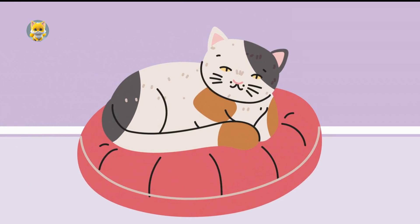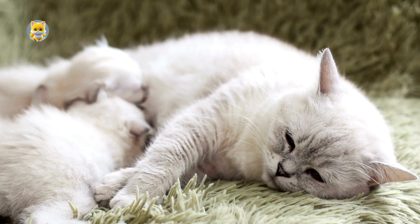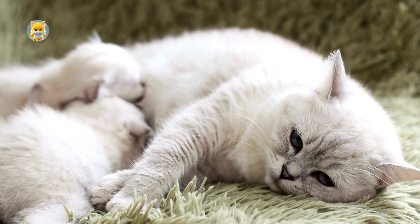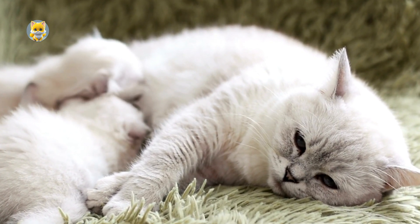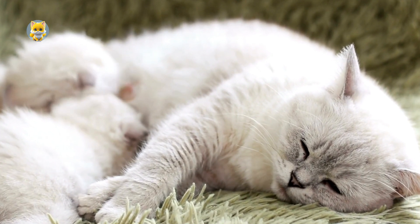Purring starts early in a cat's life, often within a few days of birth. Kittens purr to communicate with their mothers, indicating contentment or to signal that they are nursing well. Mother cats purr back to provide comfort and assure the kittens of their presence.